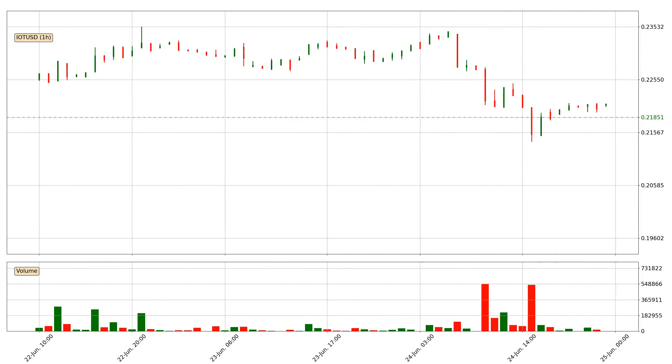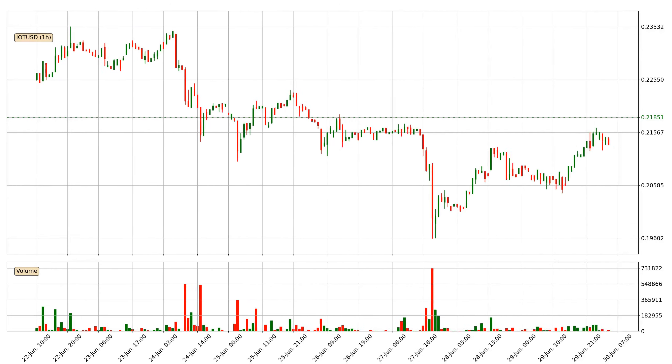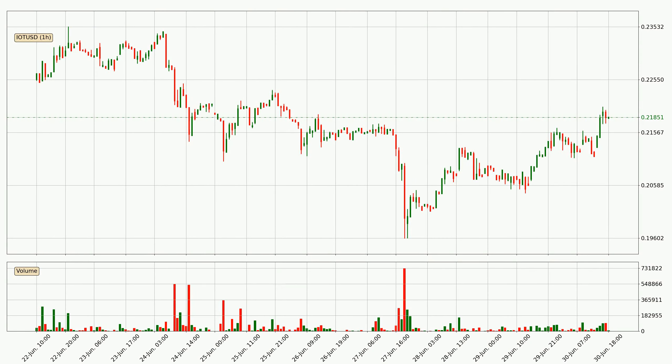Hey fellow crypto enthusiast, welcome to today's quick trend analysis. Let's get straight to it. Today, find out how the price of IOTA has changed and what the technical indicators SMA, EMA, and Stochastic RSI show. If you are unfamiliar with the indicators, check out the explanation videos below.